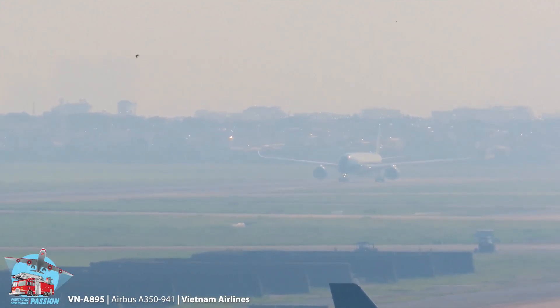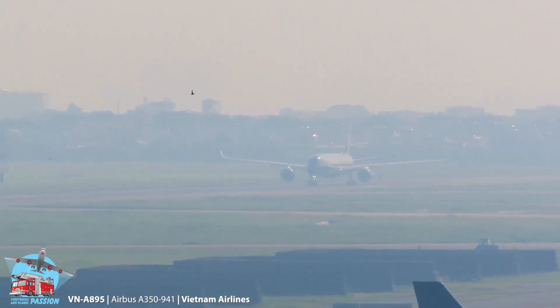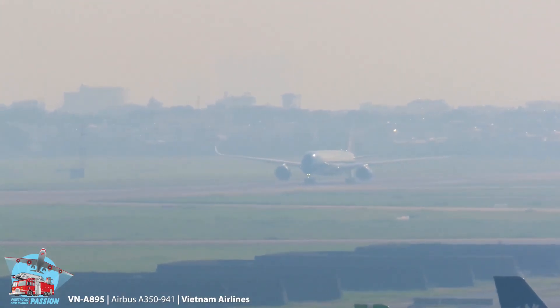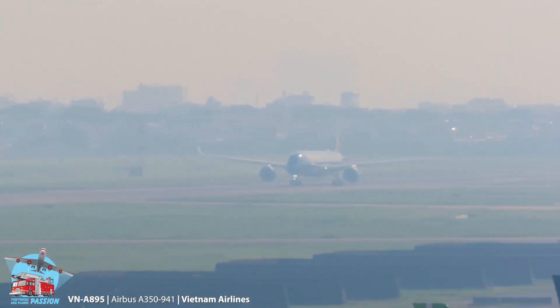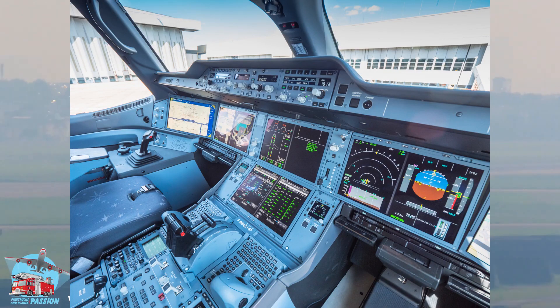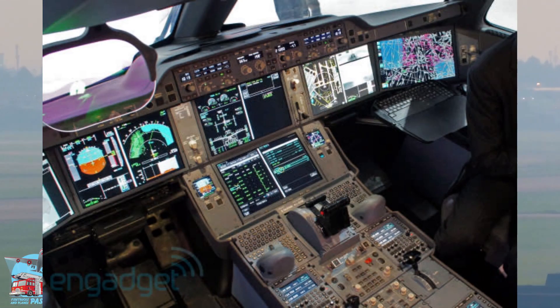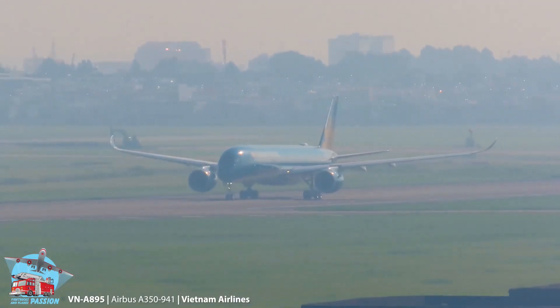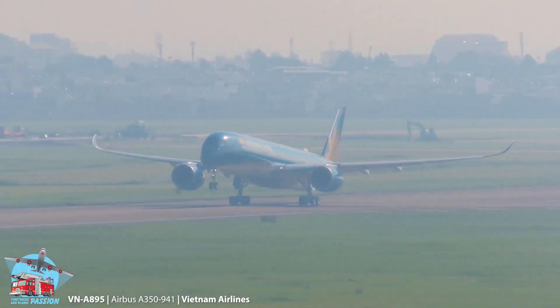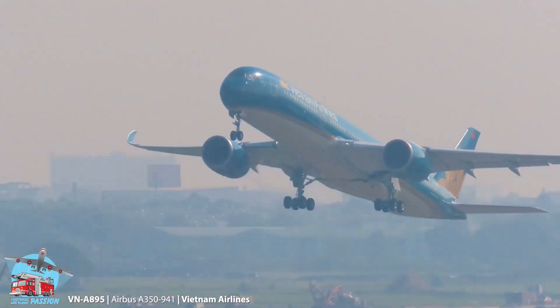The world of aviation is constantly evolving, and Airbus is leading the way with its latest addition to the A350 family, the Airbus A350F. The Airbus A350F is a long-range wide-body cargo aircraft that was first introduced by Airbus in 2019. It is the cargo variant of the popular Airbus A350 passenger aircraft, and it is specifically designed for the air cargo industry.